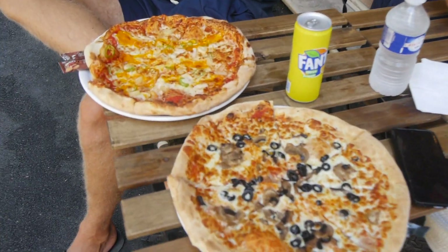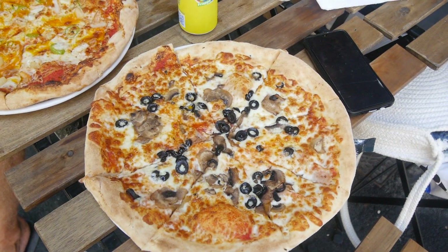They look huge! For a small pizza, €5.50 euros - you're not going to find it anywhere else! That's so cheap!